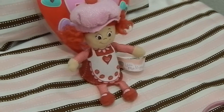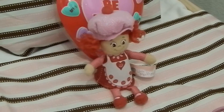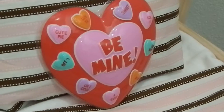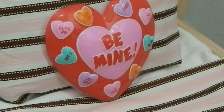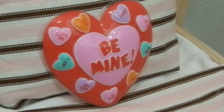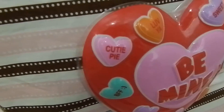I decided to add the Little Miss Muffin stuffed toy just because she adds a little spark to the bedroom. Right next to her she has a sign that says be mine, and it has these little cute sayings on the side. My favorite one is the one that says cutie pie.